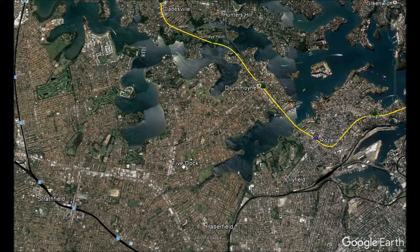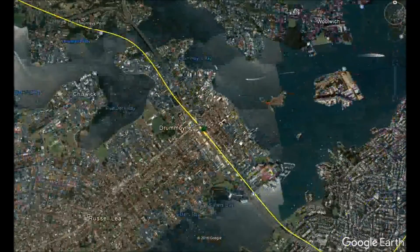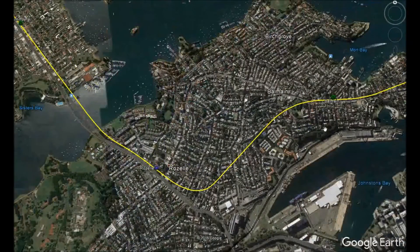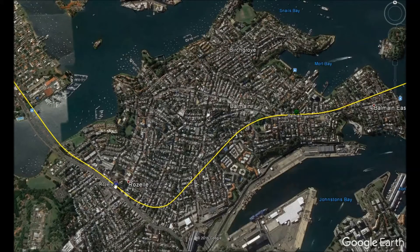Because Drummoyne station can serve such a large area, segregated cycling lanes will be implemented on existing roads around the peninsula so people can reach the station by bike — which is also good exercise. There will be plenty of high-rise development, and with upgraded pedestrian infrastructure Drummoyne will become a pedestrian-friendly suburb. The line will then go underneath Iron Cove near the Iron Cove Bridge.